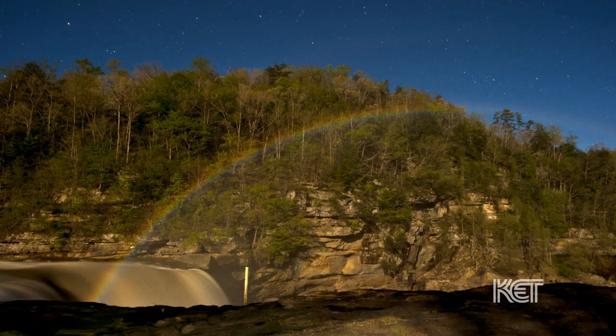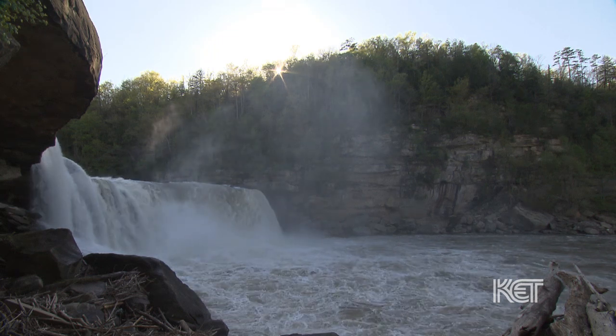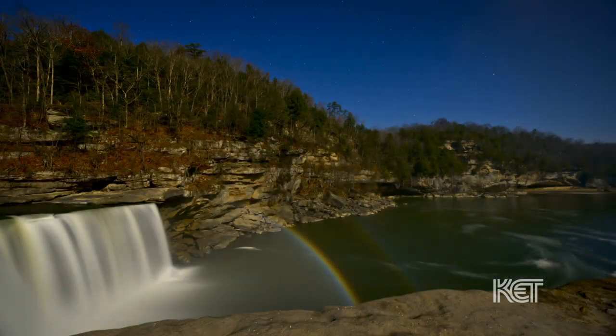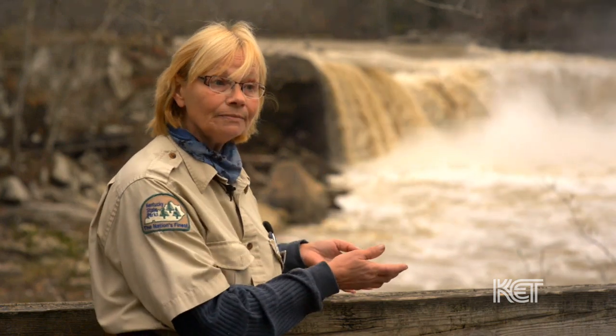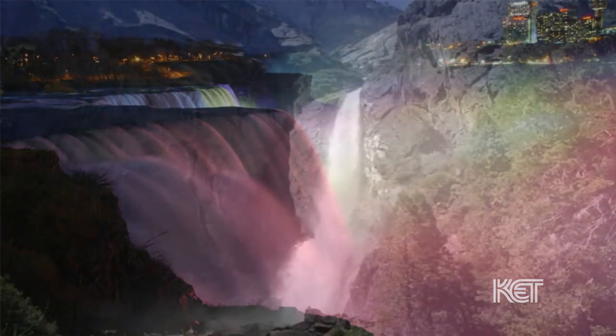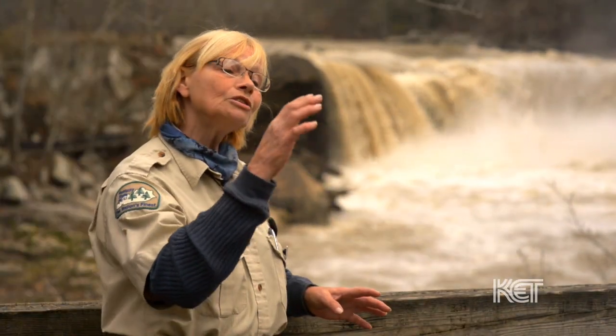The moonbow happens every month, usually for five days if the skies are open. Cumberland Falls is the only place in the Western Hemisphere where you can see a moonbow on a regular basis. Our falls are not artificially lit — we don't have lights on them in the evening like they do at Niagara Falls and at Yosemite Falls. Victoria Falls lost their moonbow when they had an earthquake; the rocks no longer support the falls in the same way, so the light filtered through the mist no longer creates a moonbow.